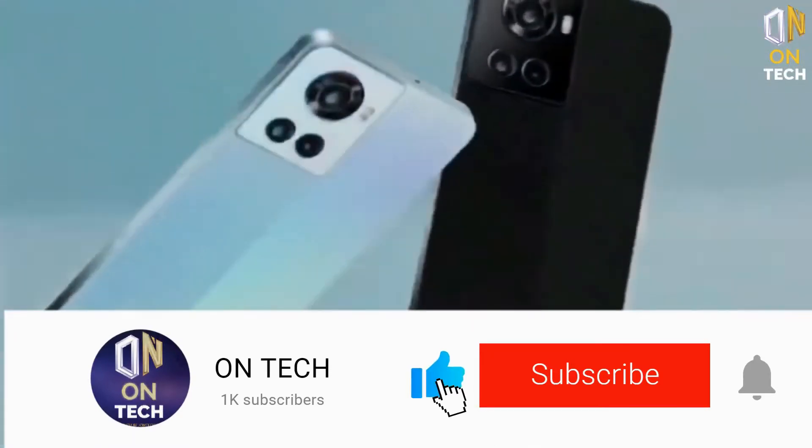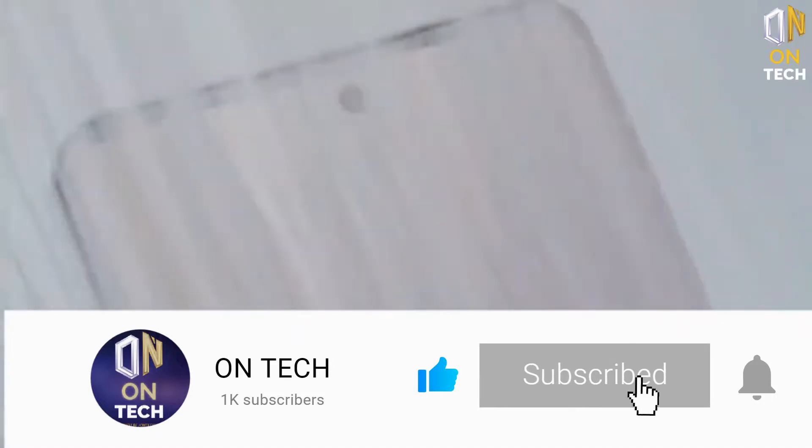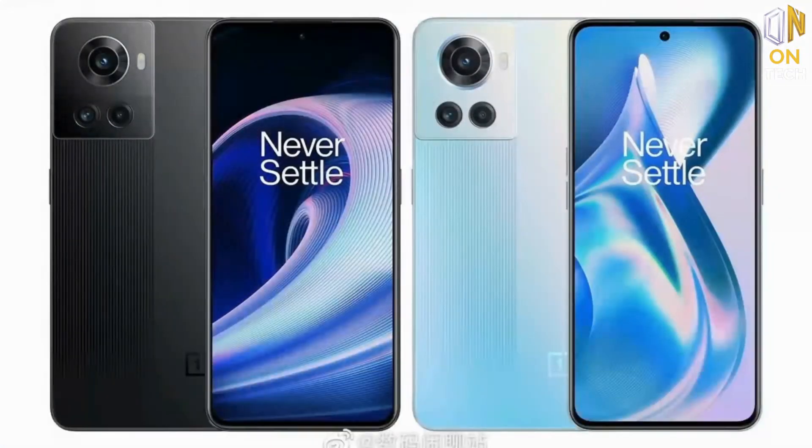So before we start, I invite you to subscribe to my channel — it's easy and only takes a few seconds. Make sure you hit that subscribe button to stay up to date on all the latest videos.